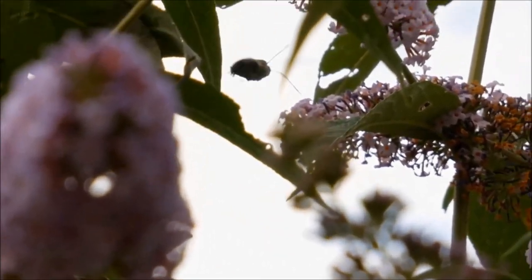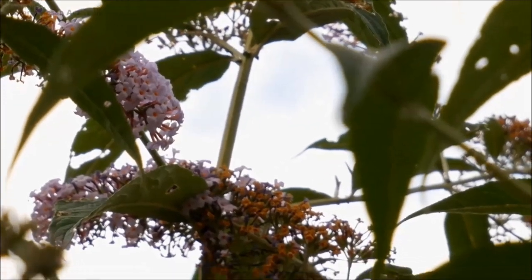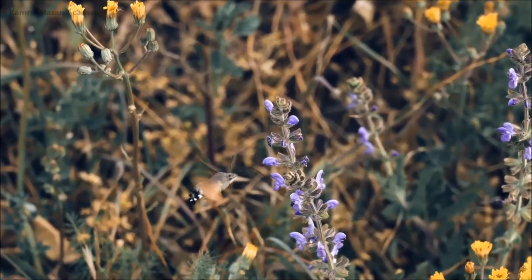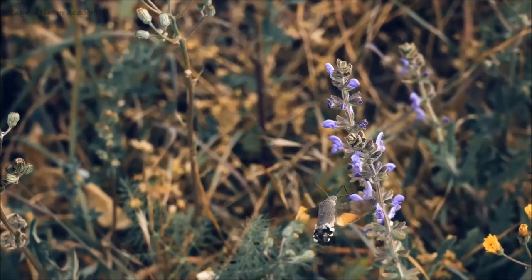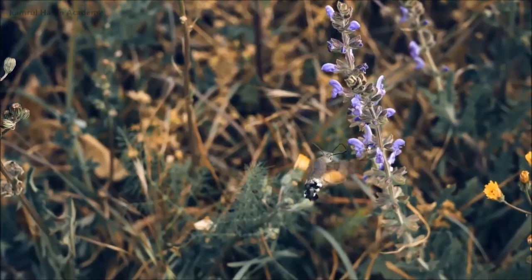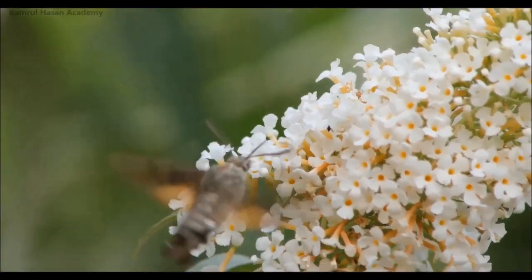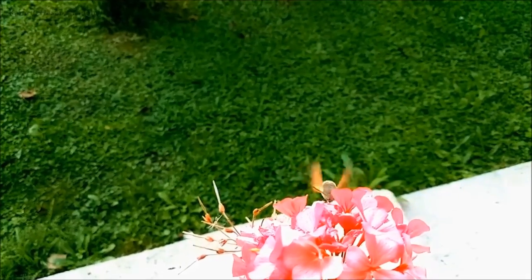They are also active at dawn and dusk, and even on cloudy or rainy days. When most moths and other insects are at rest, they go out because they want to avoid competition with other moths, insects, and even with their counterpart, the hummingbird.